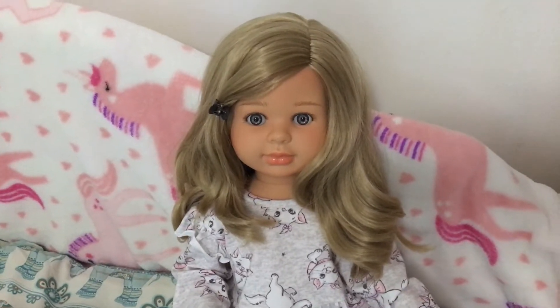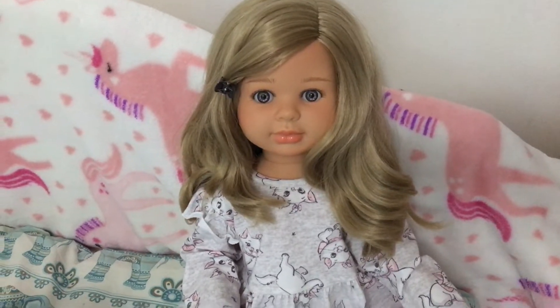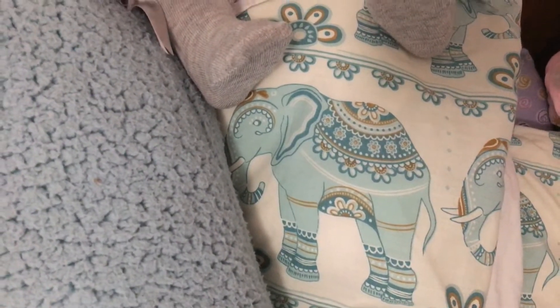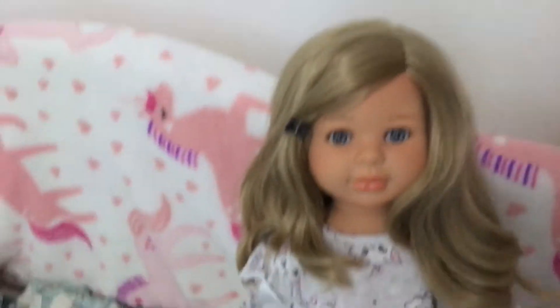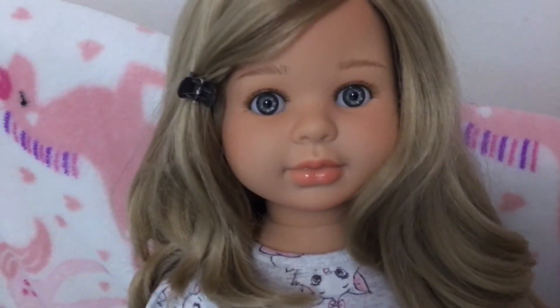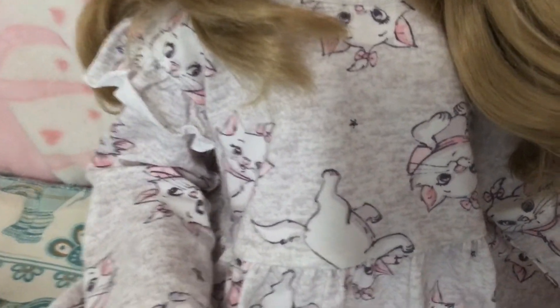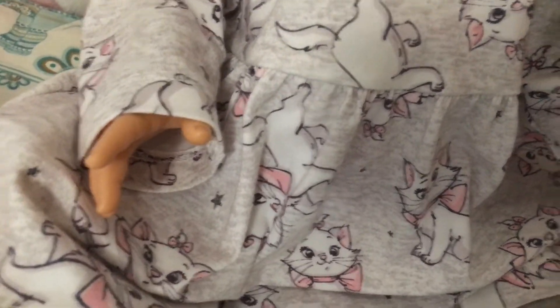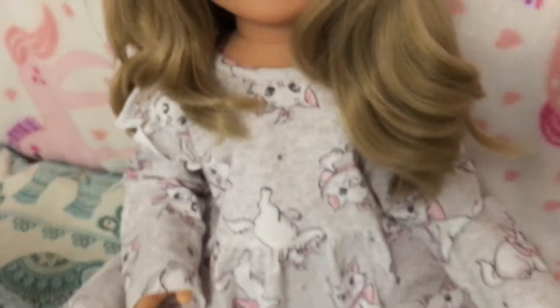Hi Dolly friends, this is my Theme Thursday video and the theme is elephants and shades of grey. To start the video, this is Crystal and she's a Polarena doll. She's wearing something in grey and it has Marie the cat from Aristocrats, and she has grey socks with ribbons on the side. We haven't seen Crystal for a while.